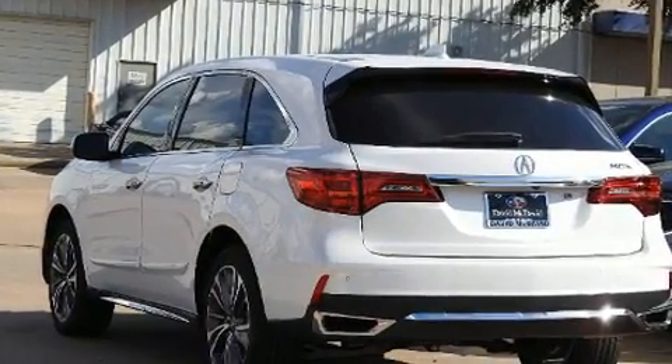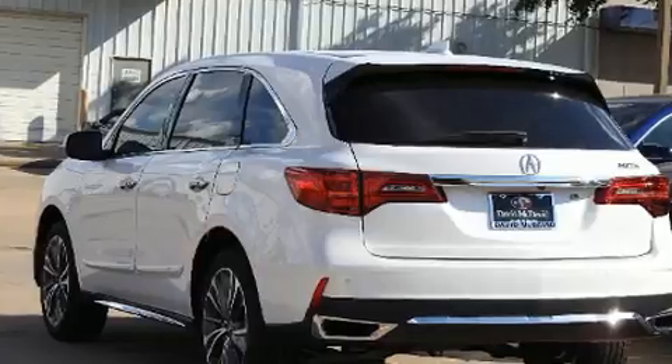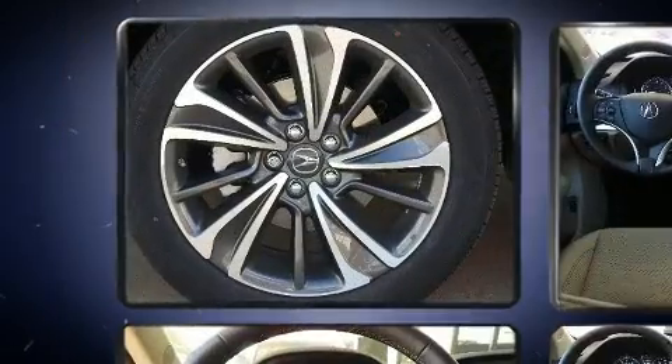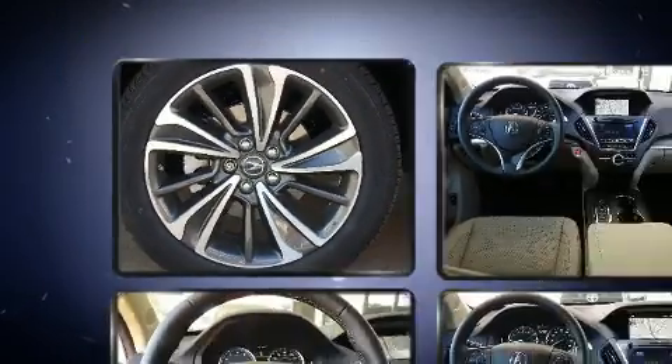Acura infused the interior with top-shelf amenities such as leather upholstery, an outside temperature display, power moonroof, rain-sensing wipers, lane departure warning, blind spot sensor, and power seats.